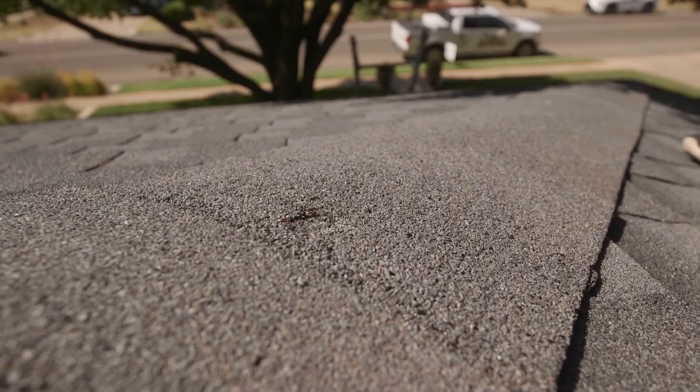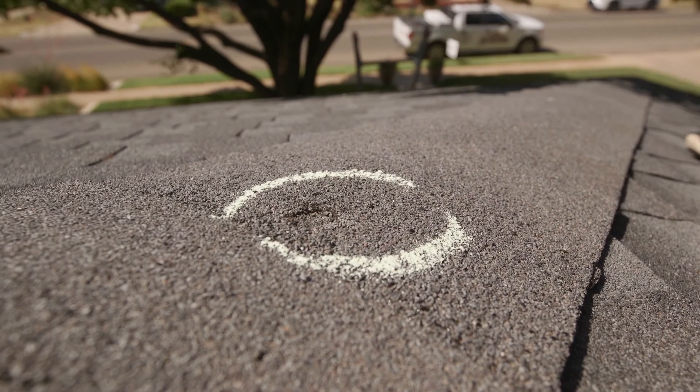We're here on a newer roof. It's got newer damage from this year's storm. You're going to see that the damage actually looks worse — it's actually through the shingle.